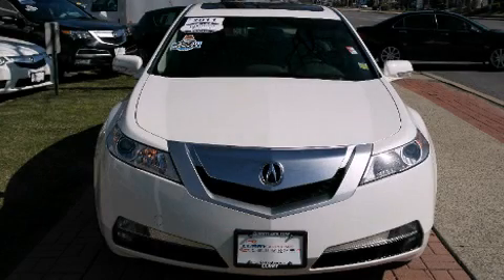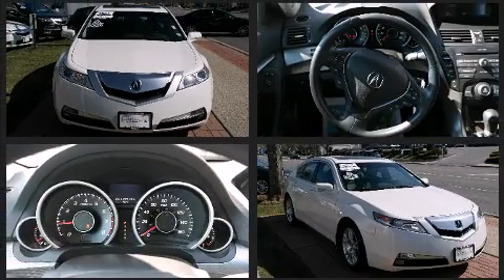Treat yourself to a test drive in the 2011 Acura TL. This four-door, five-passenger sedan just recently passed the 30,000-mile mark.